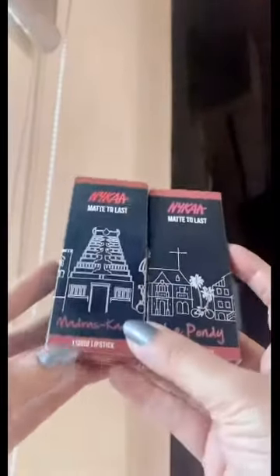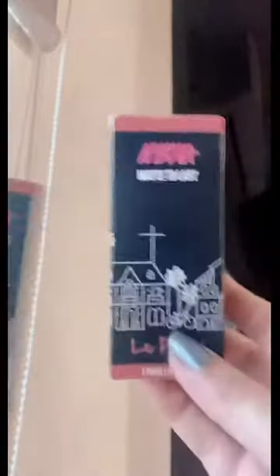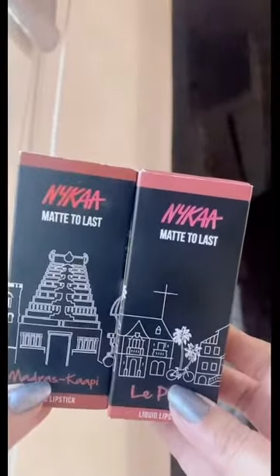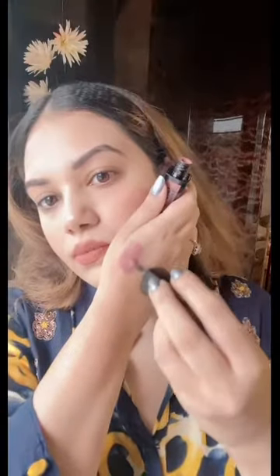The next shade is Le Pondi, which is a beautiful pinkish nude. Amazing formula again. If you have these two shades in liquid lipsticks, you are done — you have the pink version and also the brown version. That's all you need if you are a nude lover. Wherever you go, whenever you feel like it, just carry these two shades and you are sorted.